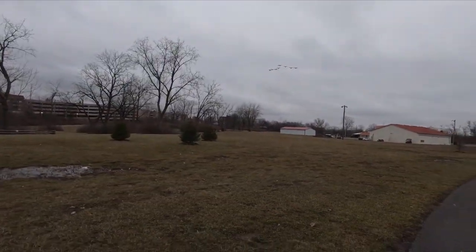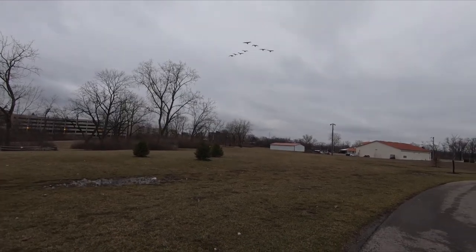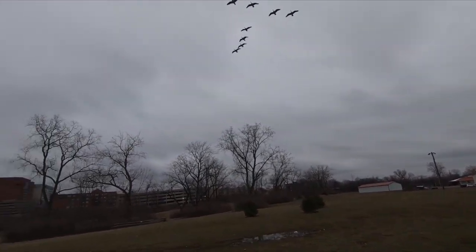We've got some geese chasing after me. Let's see if any of them leave any poop that lands on us.